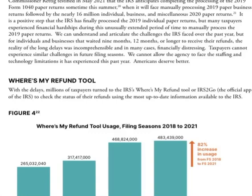Moving on to the Where Is My Refund tool: with the delays, millions of taxpayers turned to the IRS Where Is My Refund tool as well as the IRS2Go app to check the status of their refunds. The data shows an 82% increase in usage from 2018 to 2021, driven by the filing season delays.